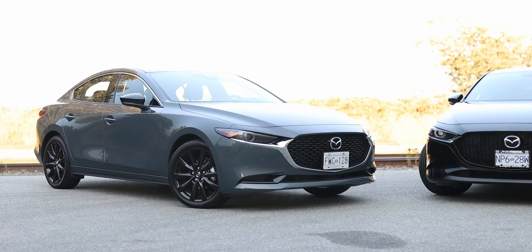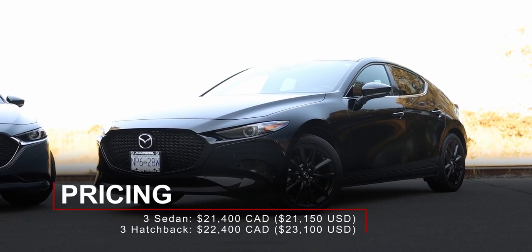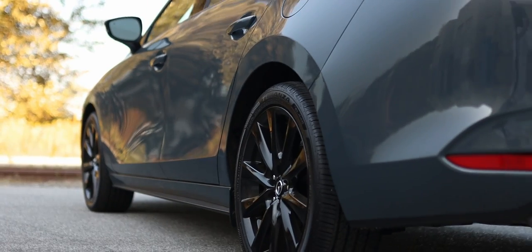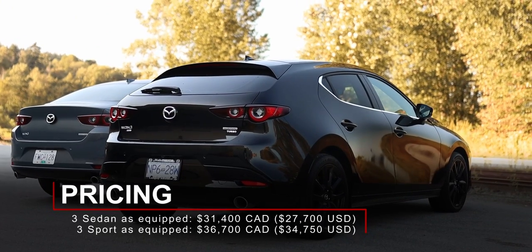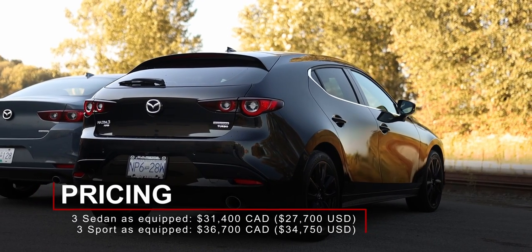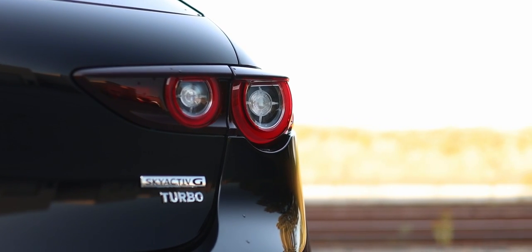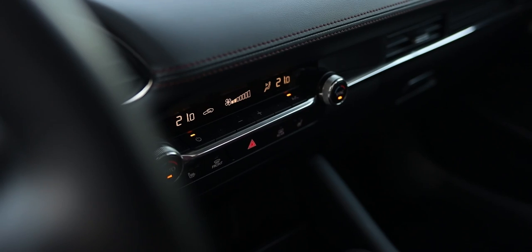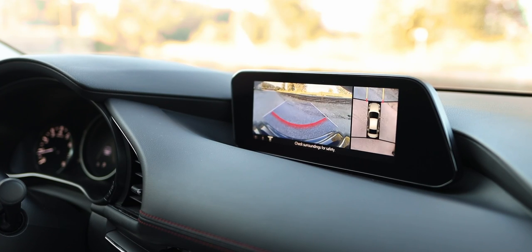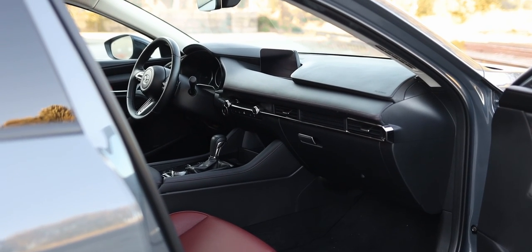The 2022 Mazda 3 sedan starts at $21,400 Canadian, with the Sport costing $1,000 more. This GT sedan with the 2.5-liter and front-wheel drive costs $31,400 Canadian, while the Mazda 3 Sport GT Turbo with all-wheel drive costs $36,700 Canadian. A fully loaded GT includes heated front seats, heated steering wheel, satellite navigation, sunroof, dual-zone automatic climate control, auto high beams, and soft leather upholstery. Notably, it also adds surround view cameras and a head-up display — features very few or no other compact cars offer at this price range.